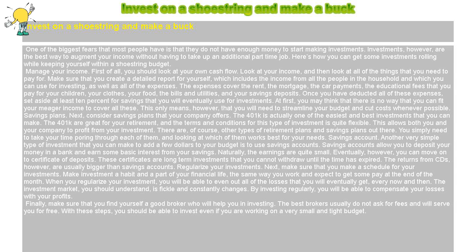The 401k is actually one of the easiest and best investments that you can make. The 401k is great for your retirement, and the terms and conditions for this type of investment are quite flexible. This allows both you and your company to profit from your investment. There are, of course, other types of retirement plans and savings plans out there. You simply need to take your time looking through each of them and finding which works best for your needs.